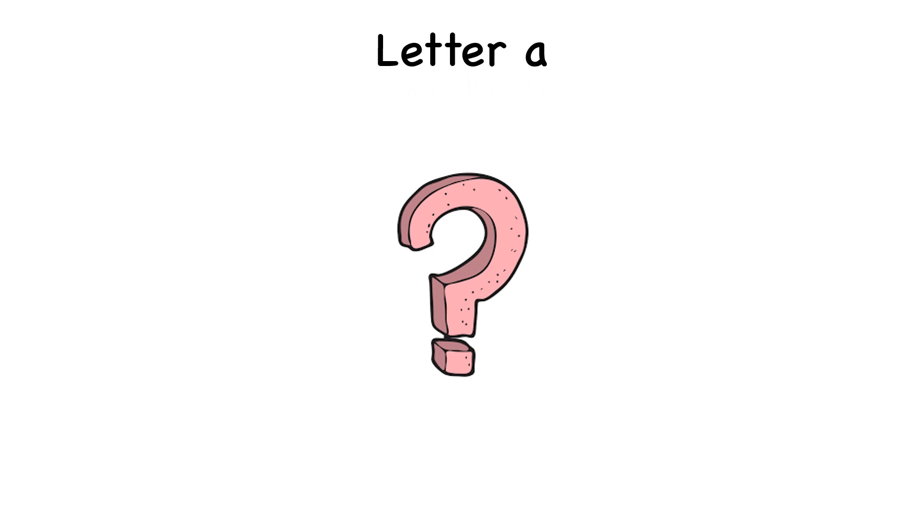Do you remember the sound of the letter A? That's right! A.